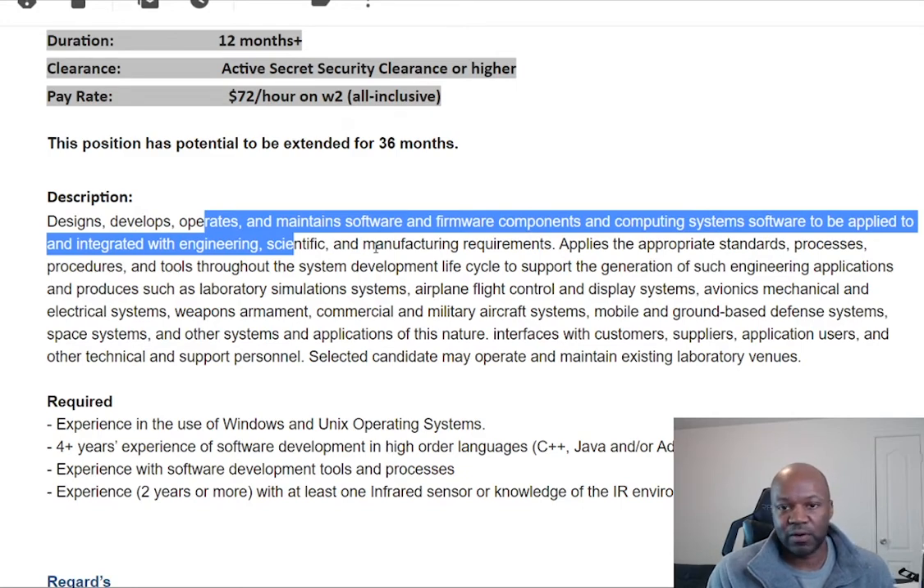There are tools that the federal government uses to track logistics within the organization. It could be new scientific tools to measure the sun's brightness — there's so many different things this could be. Normally they'll have existing software, so if you know code, you'll be able to look at the existing code and they'll say they need to update it because it looks like it has some holes in it or whatever.